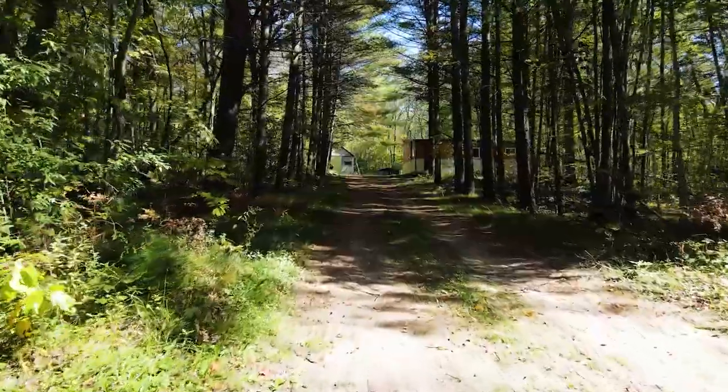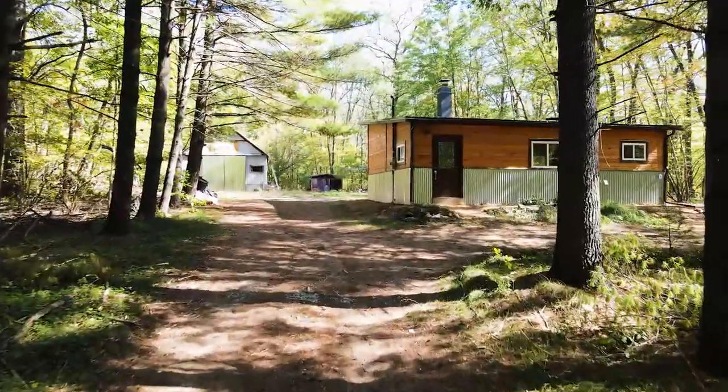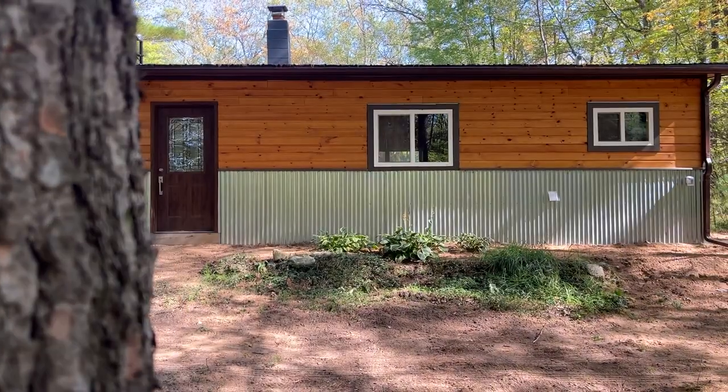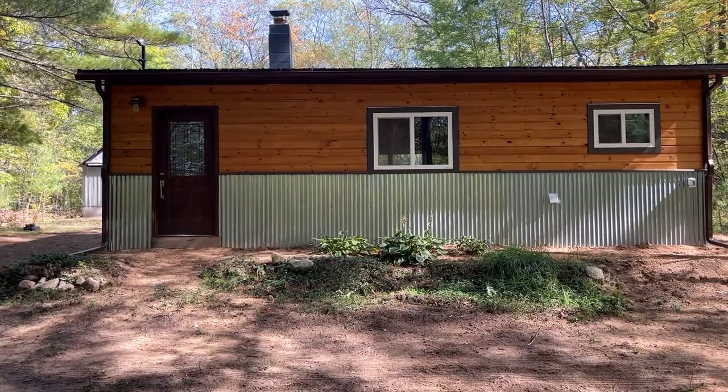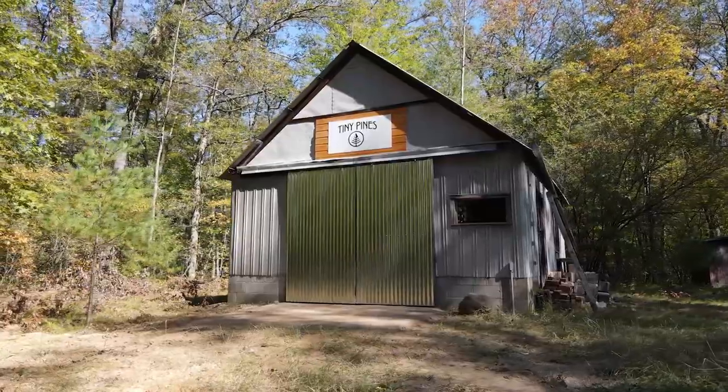Hey guys, what's up? It's Alex Hoffman again with Trophy Class Real Estate. Today we're looking at a very special property located just outside of White Cloud, Michigan. We're taking a look at a freshly rebuilt cabin that features one bed, one bath, and a spacious floor plan. Included with the property and the cabin is also a large garage with plenty of space to store your stuff. So if you or anybody you know is interested in a property like this, give us a ring and we'll make sure you get a private showing. Enjoy the video and you guys have a great day.